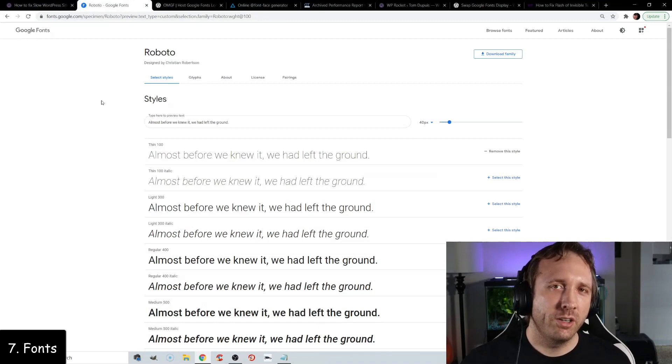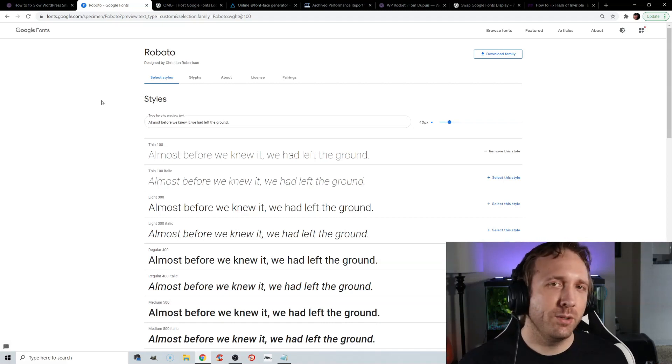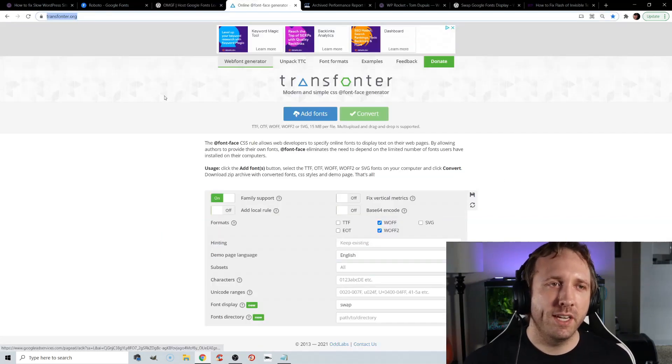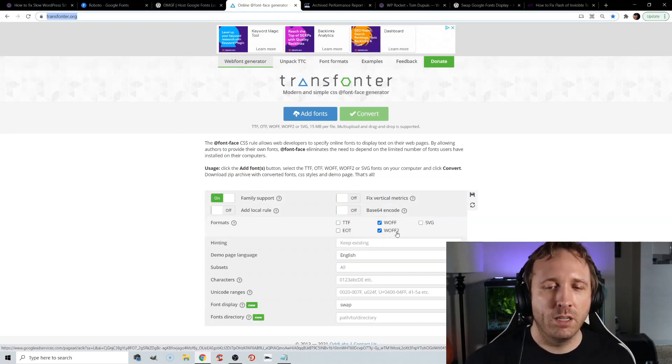Fonts can really slow down your website if you have a lot of font families, weights, and font icons loaded in something like Elementor. Go to the Google Fonts website and only download the font families and weights you actually use — be as minimal as possible. You can also host your fonts locally so instead of being served from fonts.gstatic.com or Font Awesome, they're hosted on your server. This can be done using the OMGF plugin or Transfonter. Be sure to use the WOFF2 format when doing this.